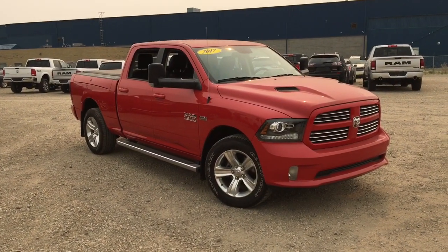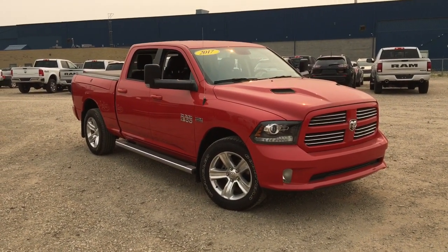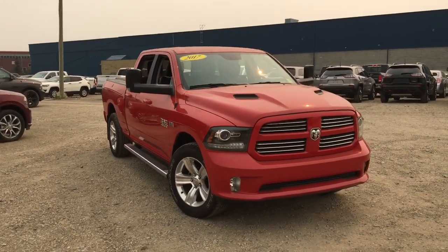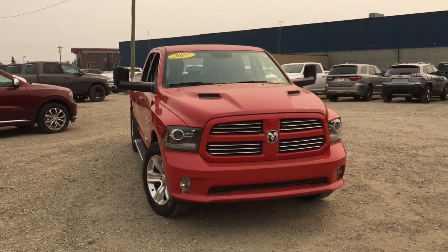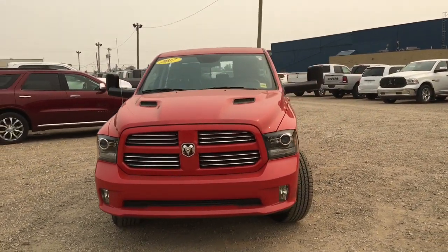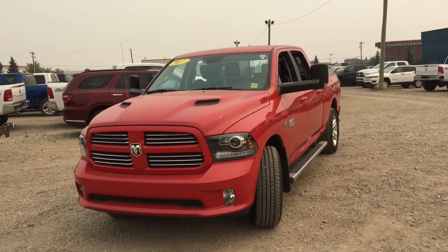Hey, it's your man David down at Crosstown Chrysler in Edmonton, Alberta, from the used car superstore. This is a 2017 Ram 1500 Sport in Flame Red, powered by the Hemi 5.7 liter V8 engine underneath the hood.